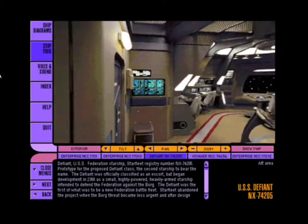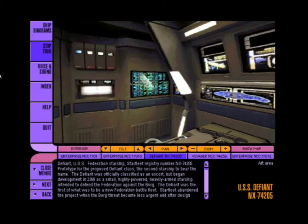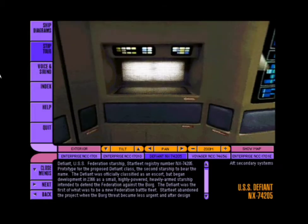The replicator may seem an odd place to start our tour, but Defiant's crew consumes great quantities of Raktajino, a potent Klingon coffee. The Raktajino is much improved since Lieutenant Commander Worf, our strategic operations officer, came aboard in 2372.